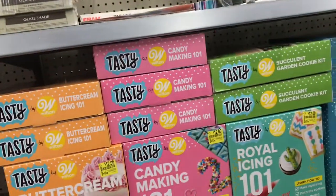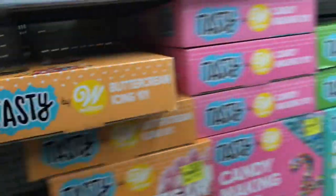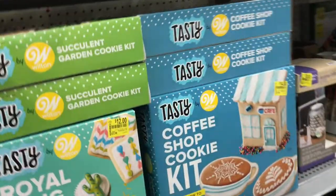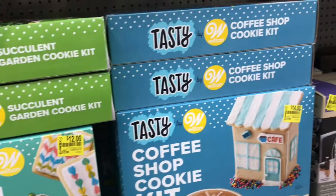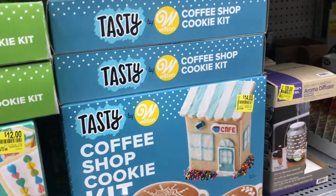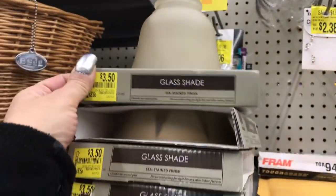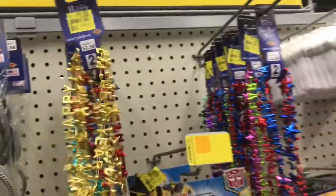Here you have Tasty Cake baking kits with buttercream icing — they're twelve dollars. They have the candy making one, the succulent cookie one, the royal icing one, and the coffee shop cookie one. Then there's a glass shade for $3.50 and happy birthday necklaces for a dollar.